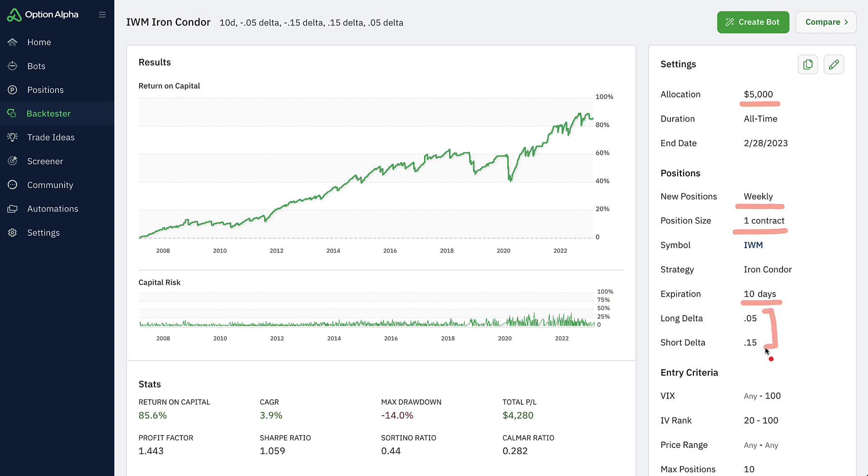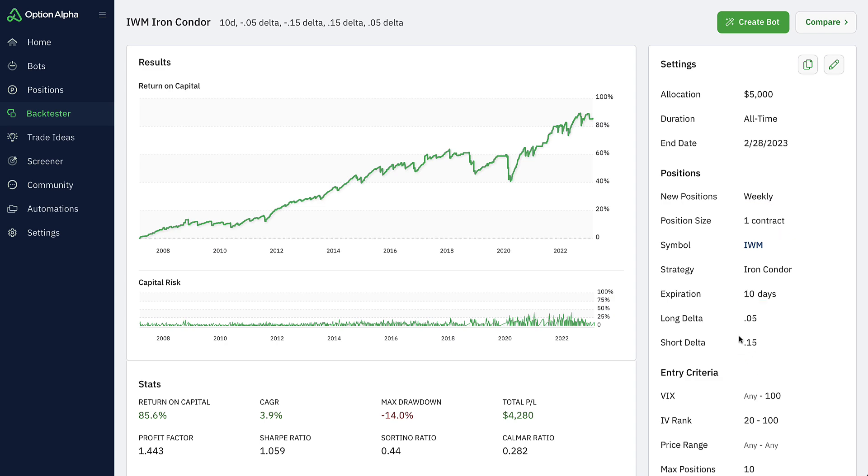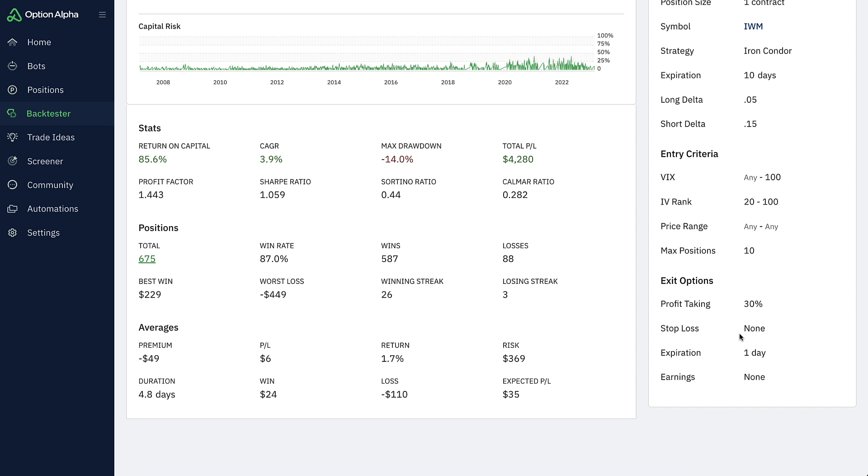For the long and short legs, we basically did the 15 and the 5 delta. So these are really, really far out positions. This iron condor, even though it's short duration, is very far out on the deltas. That means when we have a loss, it's going to be a bigger loss on the position, and when we have a profit, it's going to be a smaller profit. But I did include some very simple entry and exit criteria.